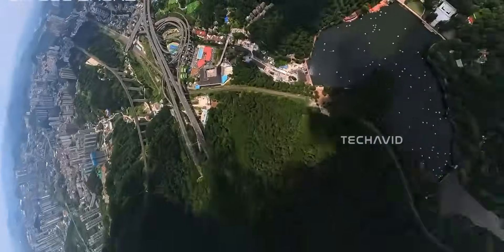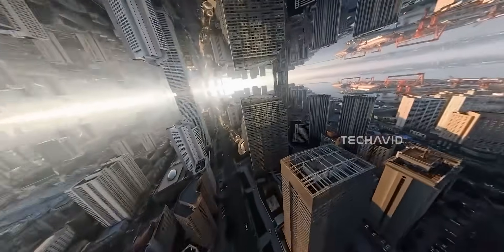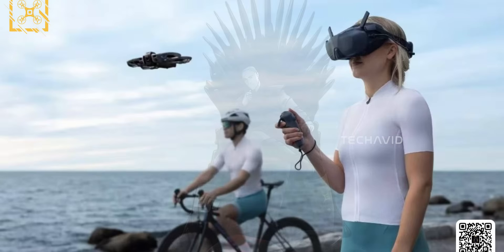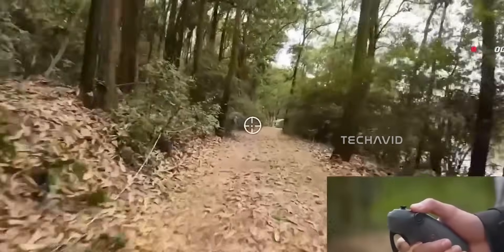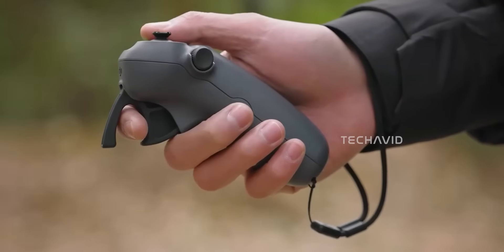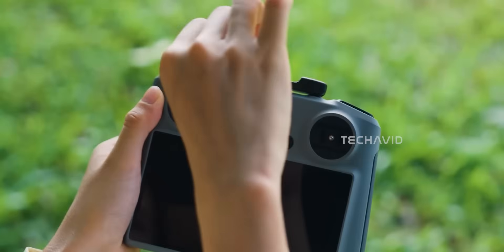When it comes to control options, DJI is giving users a lot more freedom compared to Insta360's Antigravity A1. The A1 is designed to work exclusively with its single grip motion controller — cool for simplicity, but limited for advanced control. DJI, on the other hand, seems to be offering both a motion controller and a traditional dual-stick RC. The motion controller gives you that point-and-fly experience: tilt your wrist, squeeze the trigger, and the drone responds immediately. When paired with the DJI Goggles 3, this setup makes for a truly immersive FPV experience, perfect for creators who want to feel like they're inside the flight.